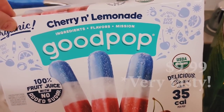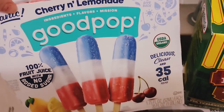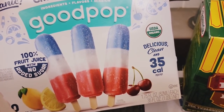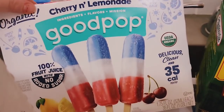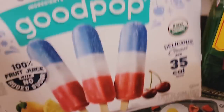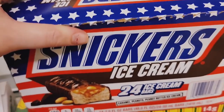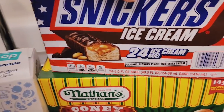We got these organic cherry and lemonade Good Pops — they weren't even at the other Costco. We saw them today and had to get them — 35 calories per pop, 100% fruit juice, no added sugar. I'll definitely let you know how they are. My boys are going to try these right after I finish filming. There are 20 in the pack. My husband wanted Snicker ice cream bars as a guilty pleasure every now and then — we're just kind of enjoying the ice cream and the summer a little bit.